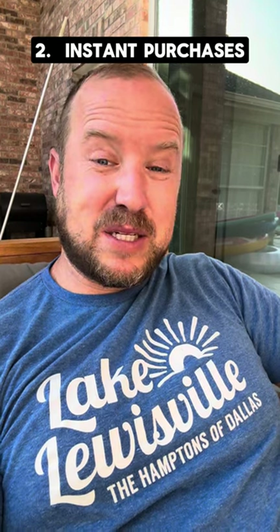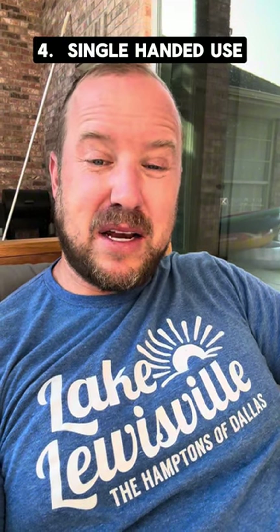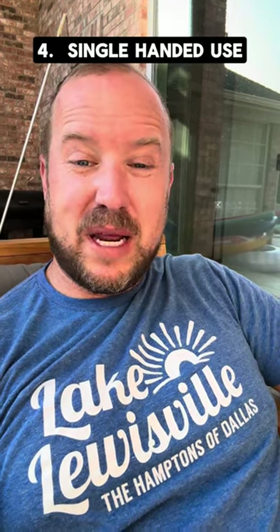Number three, it takes less space, so you can have multiple books on one device, which is fantastic for travel. Number four, you can use the book with one hand. It's really easy to hold it in one hand and change the pages with one hand as well.